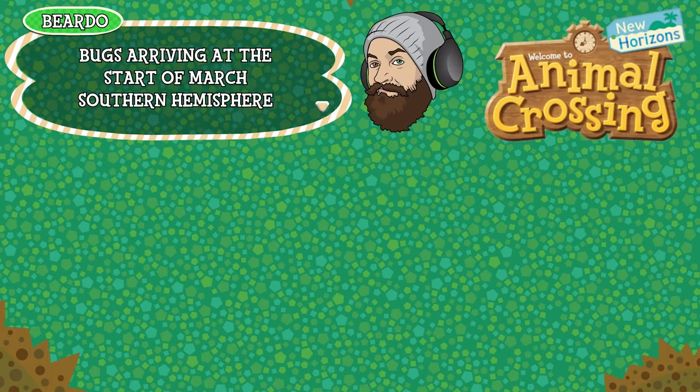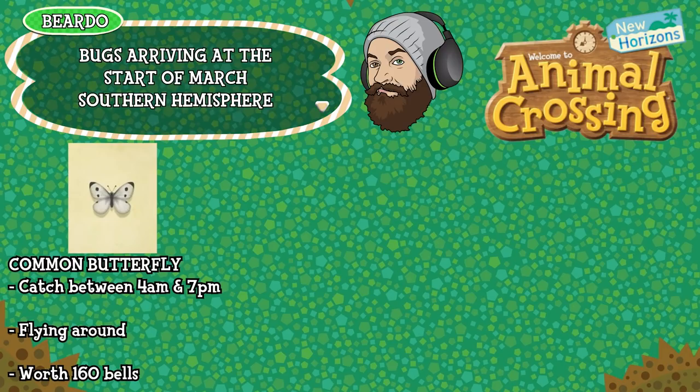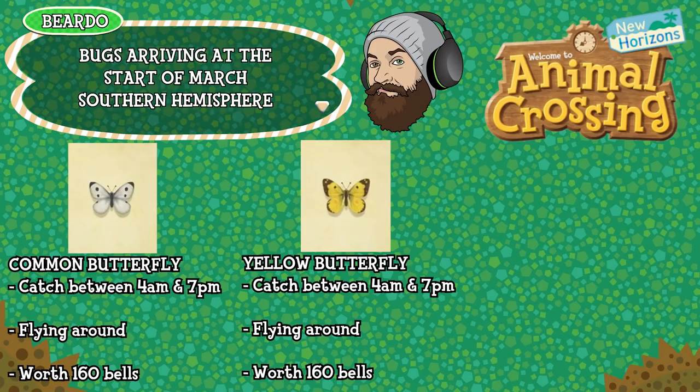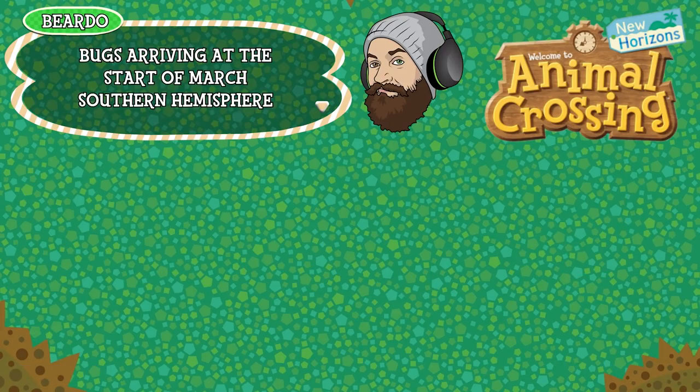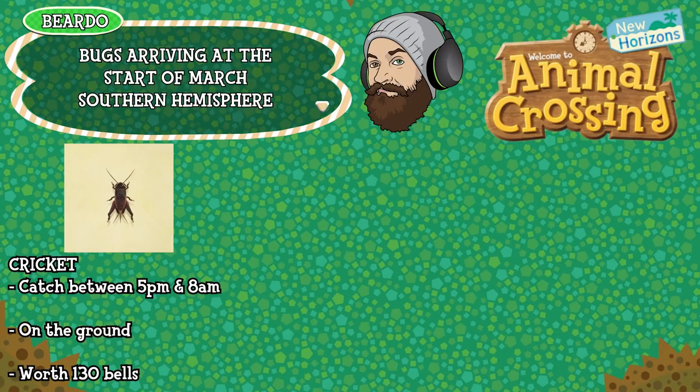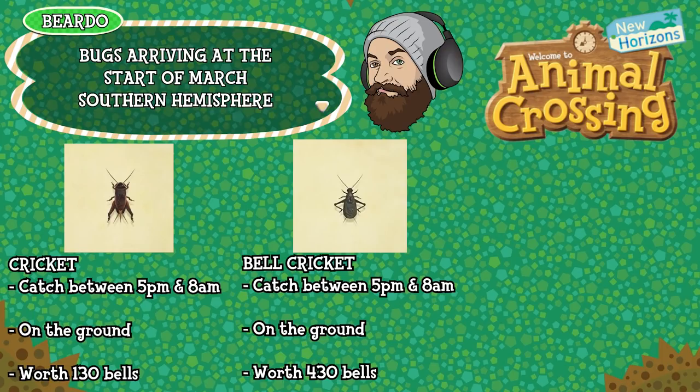Kicking things off is the common butterfly, can be caught between 4am and 7pm, found flying around in the air and is worth 160 bells. The yellow butterfly can be caught between 4am and 7pm, found flying around and is worth 160 bells. The monarch butterfly can be caught between 4am and 5pm, found flying around and is worth 140 bells. The cricket can be caught between 5pm and 8am, found on the ground and is worth 130 bells. The bell cricket can be caught between 5pm and 8am, found on the ground and is worth 430 bells.